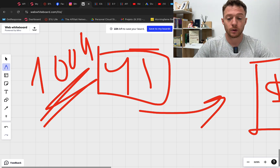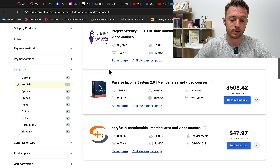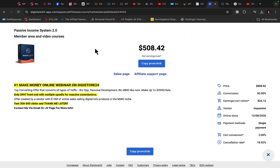We are going to go over to Digistore24, sign up as an affiliate, create your own affiliate account for free, and click on Marketplace. Right here we are going to find a product called Passive Income System — type it in the search bar. The Passive Income System product is going to pay us $500 commission per each sale.